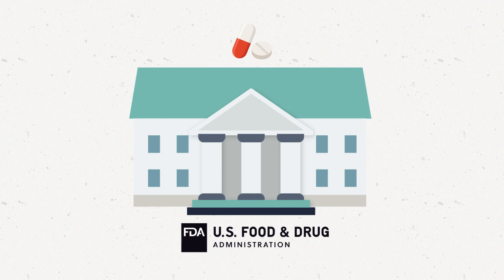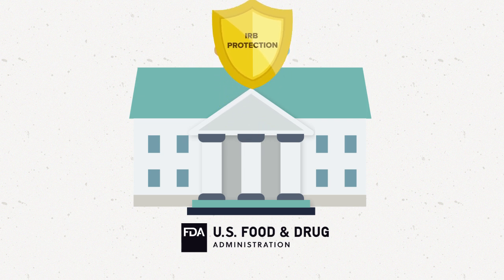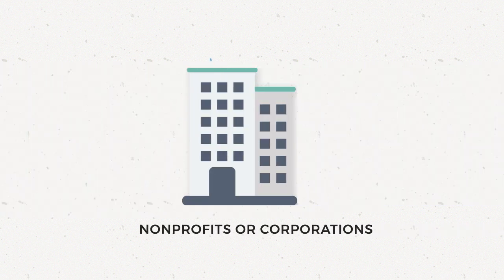These also include protections for research participants. In addition, it is possible that a research study might not fall under any of the federal regulations. An example is research funded by private money from nonprofits or corporations that is not regulated by the FDA.